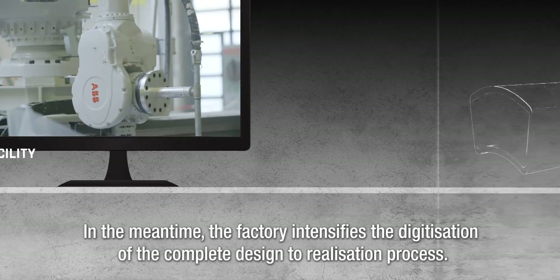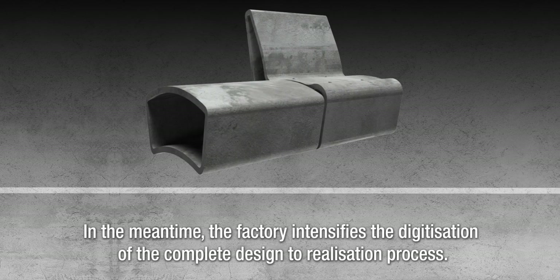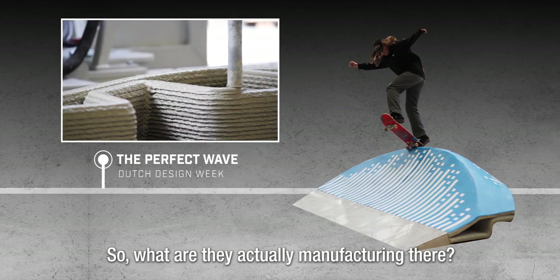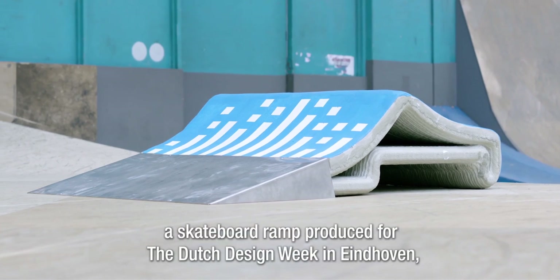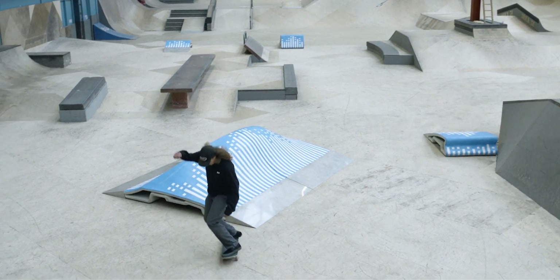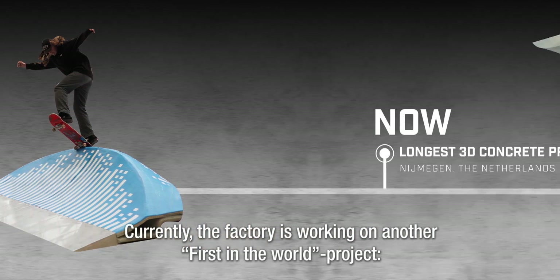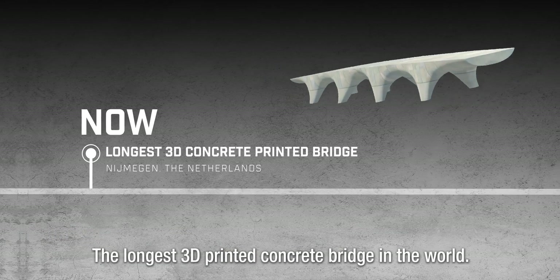In the meantime, the factory intensifies the digitization of the complete design-to-realization process — they call this digital manufacturing. So what are they actually manufacturing there? One of its more recent projects was the Perfect Wave, a skateboard ramp produced for the Dutch Design Week in Eindhoven, demonstrating how the process creates freedom for designers. Currently, the factory is working on another first-in-the-world project: the longest 3D printed concrete bridge in the world.